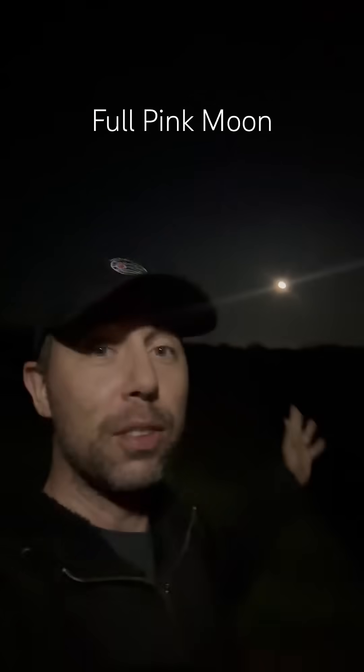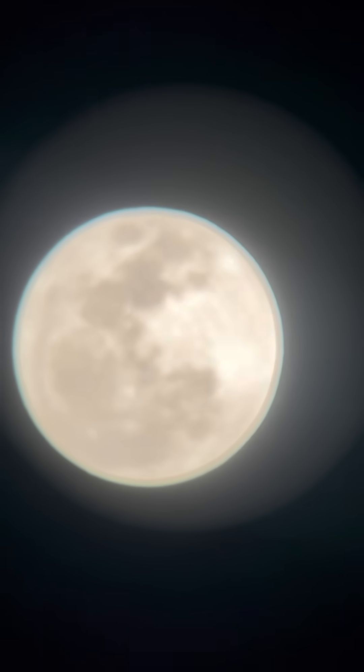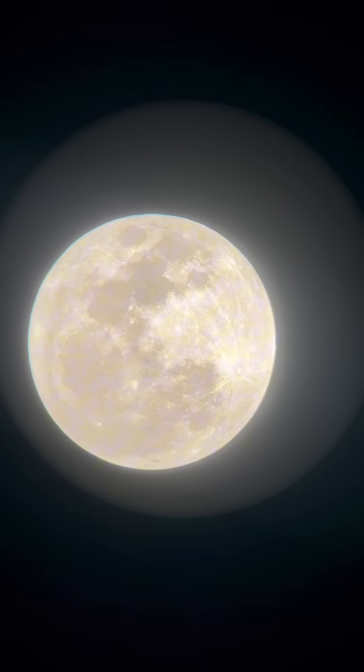This is our full pink moon — the April full moon just rose. So you know what we're going to do? We're going to a telescope. Let's go! Whoa, there is our full pink moon. Let me dim this way down.